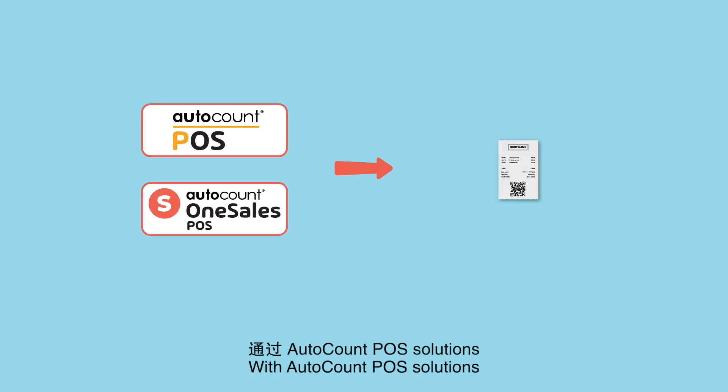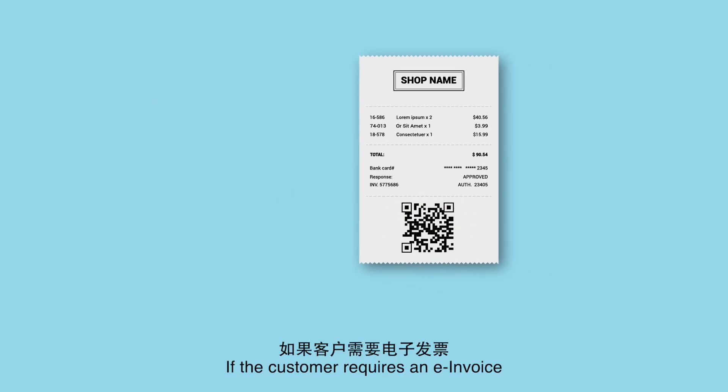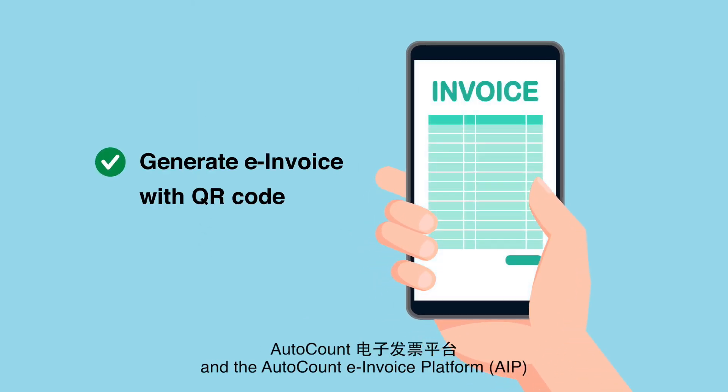With AutoCount POS solutions, every receipt comes with a QR code. If the customer requires an e-invoice, simply scan the QR code, fill in the TIN number and personal details, and the AutoCount e-Invoice Platform will generate the e-invoice for the customer.